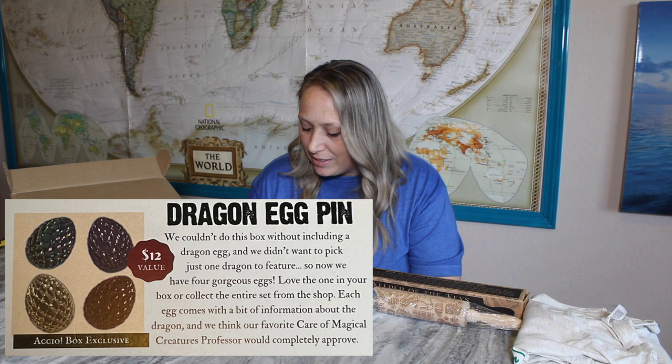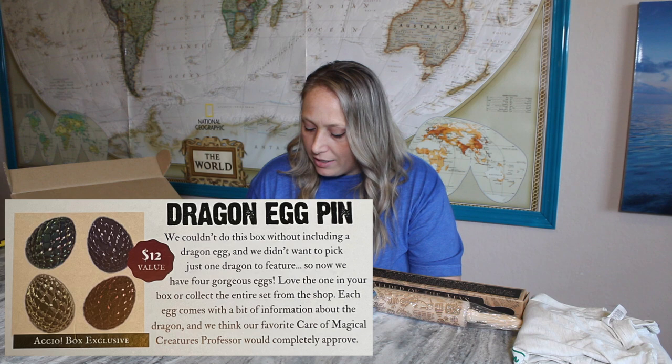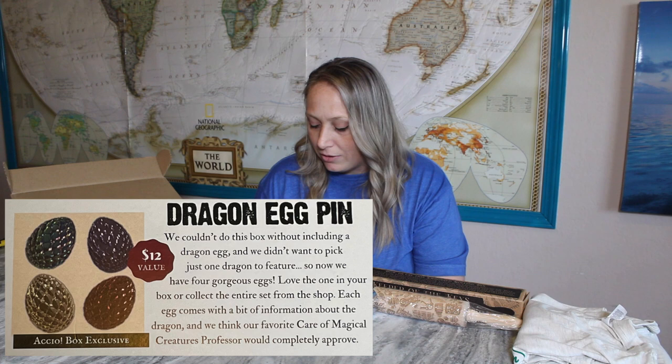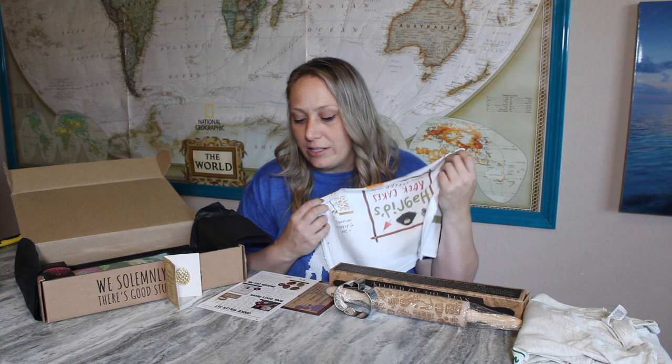They couldn't do the box without including a dragon egg, and they didn't want to pick just one dragon, so now there are four gorgeous eggs. You can love the one in your box or collect the entire set from the shop. Each egg comes with information about the dragon, and they think their favorite Care of Magical Creatures professor would completely approve.